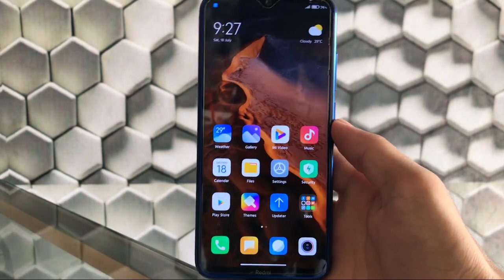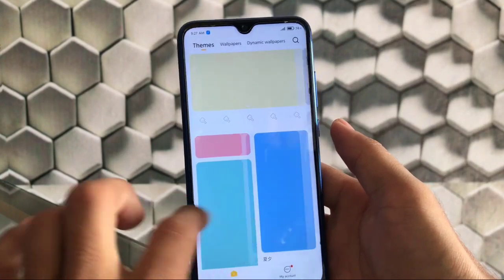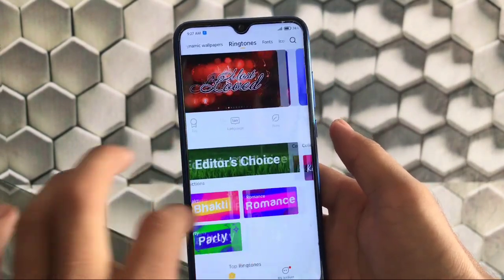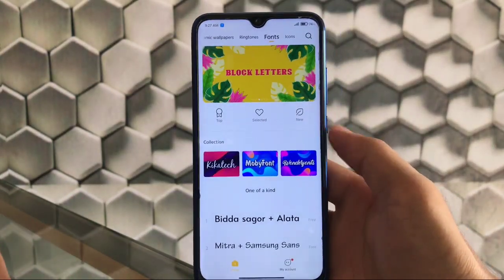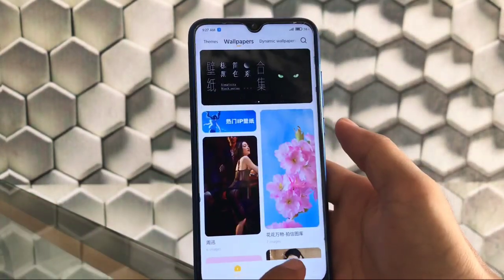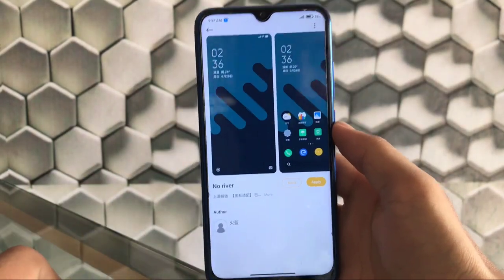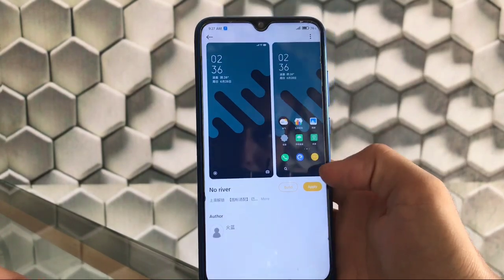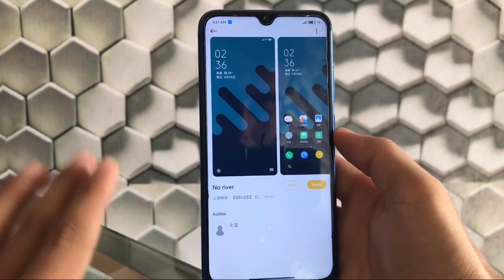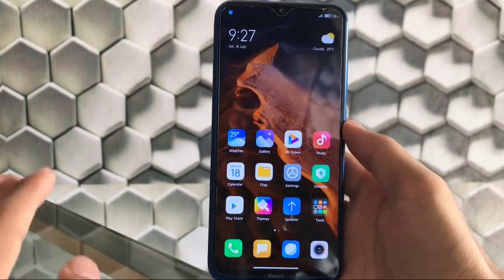Moving on to the theme store — themes, wallpapers, dynamic wallpapers, ringtones, fonts, and icons are all available. I've tried applying a theme by downloading it from the theme store and it works fine. If you need the theme file link, I'll provide it in the description.